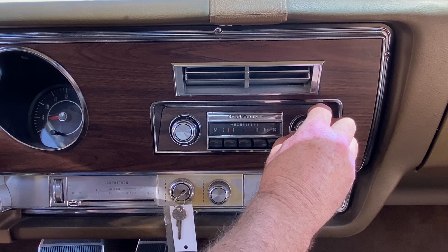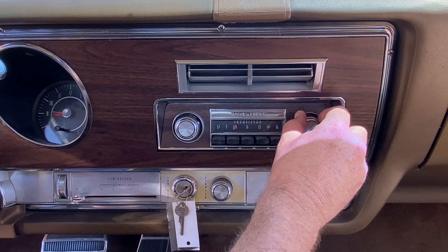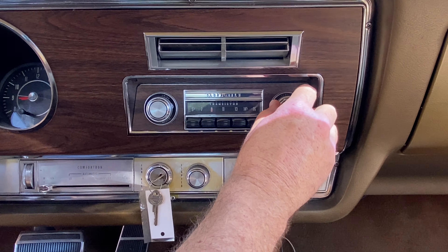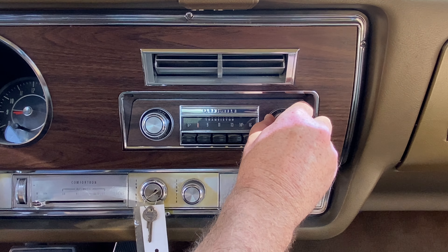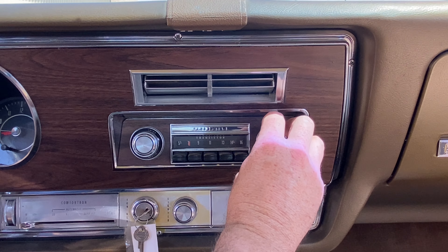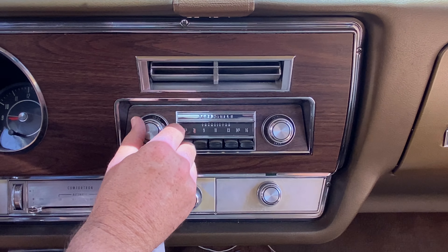The stereo — let's see if we've got a station here. I don't have it on a station, but there we got somebody talking. I'm going to turn that off, but it does work.